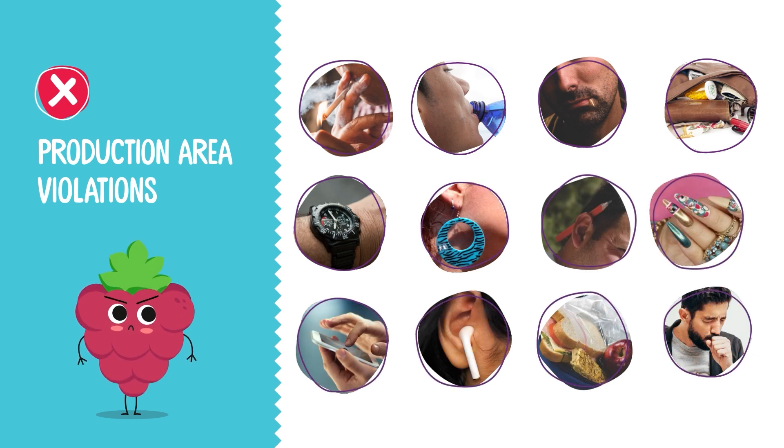Do not hold toothpicks or similar objects in the mouth while on the job. No personal items: no jewelry, watches, or other accessories except a plain wedding band and a medical alert bracelet. Rings and studs worn in exposed parts of the body such as ears, nose, and eyebrows are not allowed. Do not place pencils, pens, or other items behind your ears. No false nails, nail polish, or false eyelashes. Fingernails should be trimmed short. No electronic devices like cell phones or headphones.